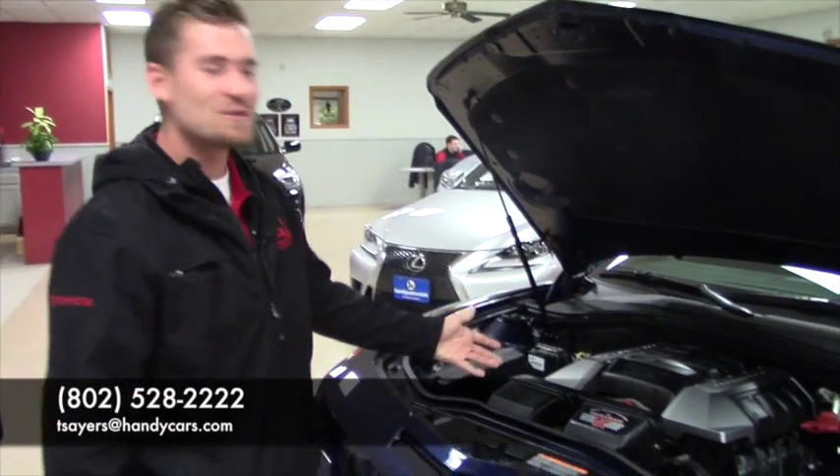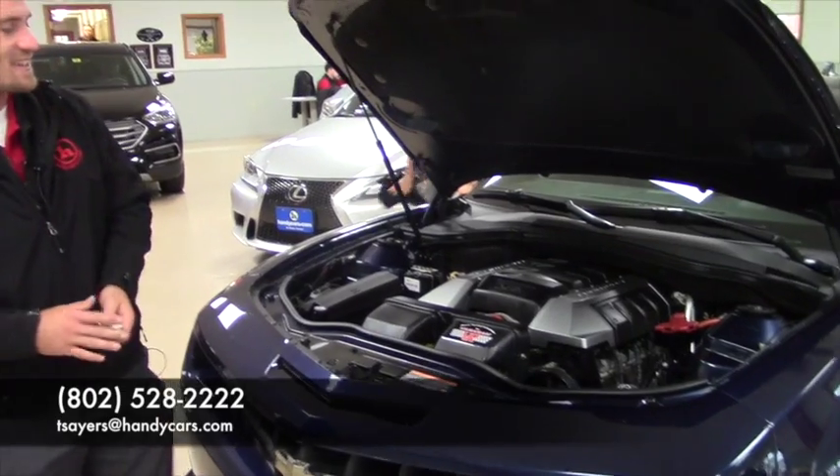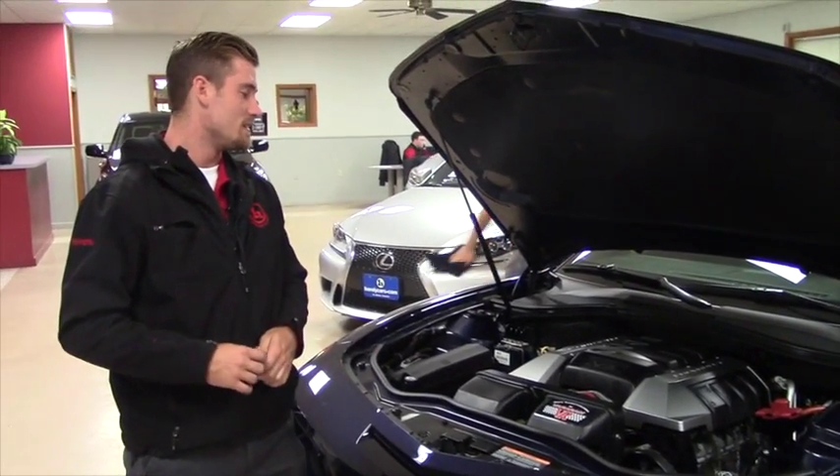If you have any questions, just give me a call at 802-528-2222, or shoot me an email at tsares@handycars.com. I appreciate the opportunity, and hopefully we can make something work for you.